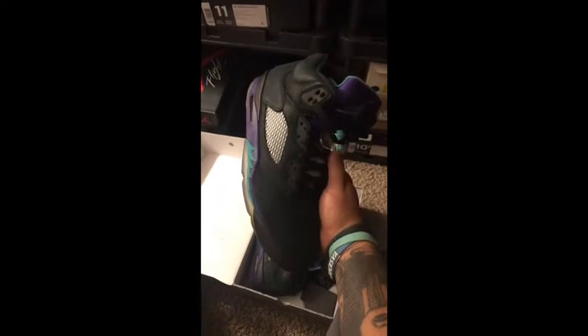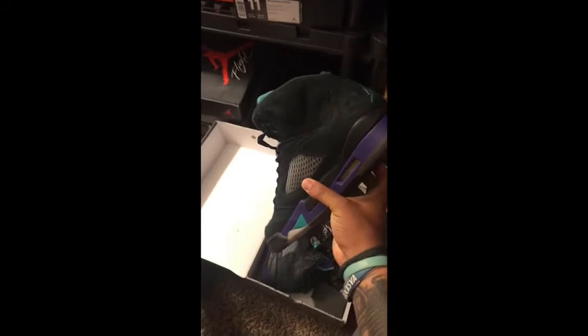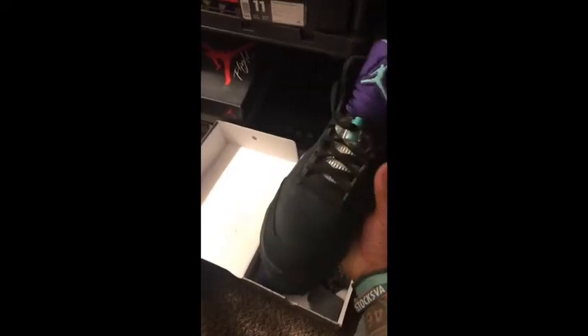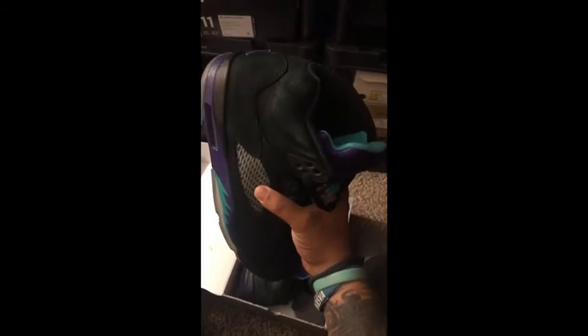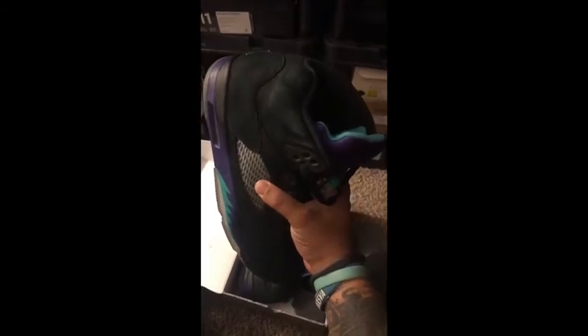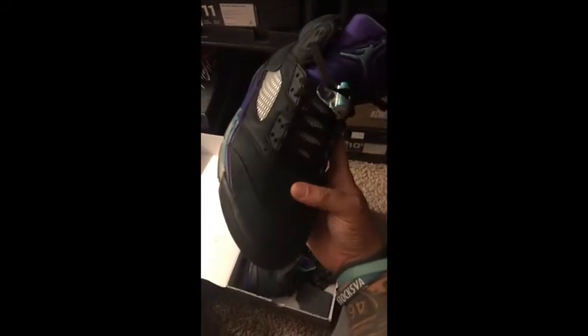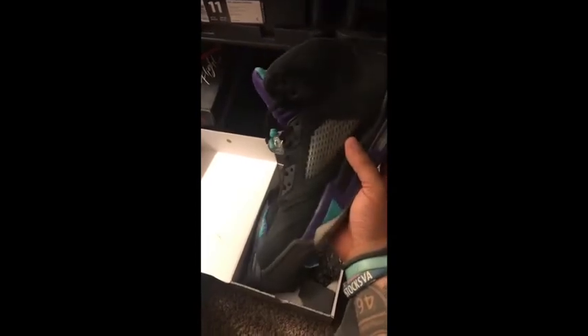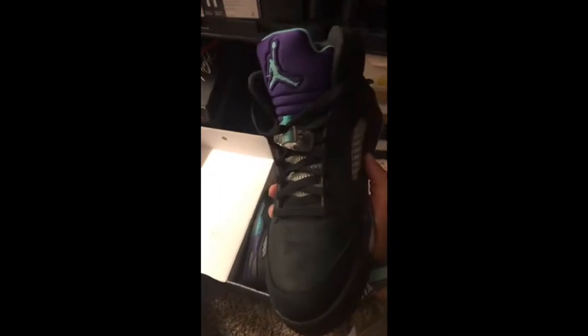We've got Black Grape 5s. Whoever sold these to me definitely got them wet. They're not bad — you don't see a whole lot of them. They're aging nicely, but you can see right up near the collar it looks like water damage, like somebody tried to clean them with water. Still a great pair. I'll break them out sometime because, like I said, you don't really see a whole lot of these.